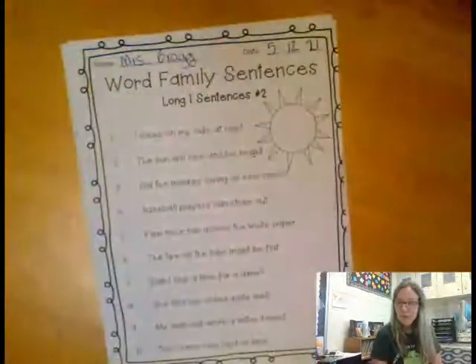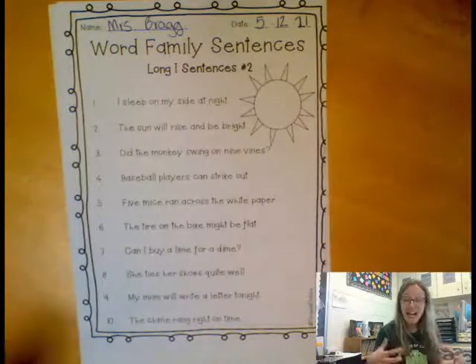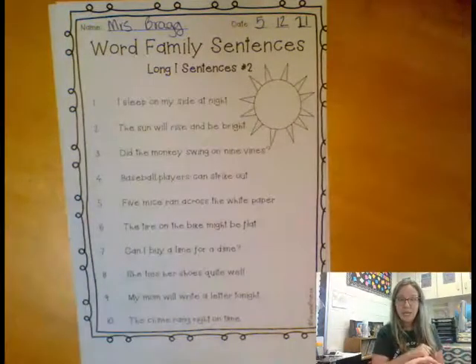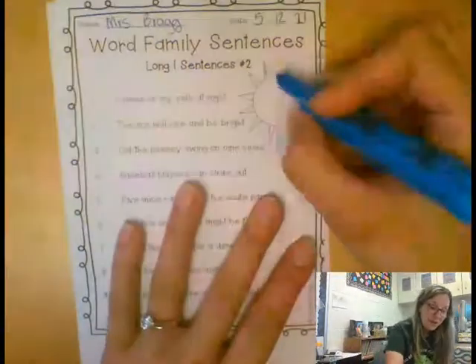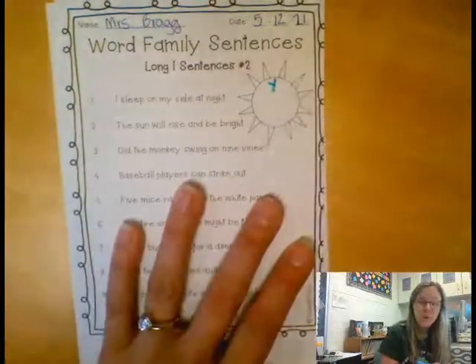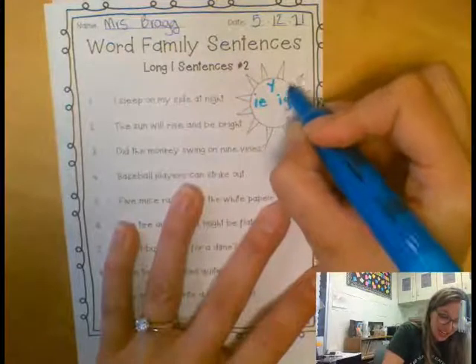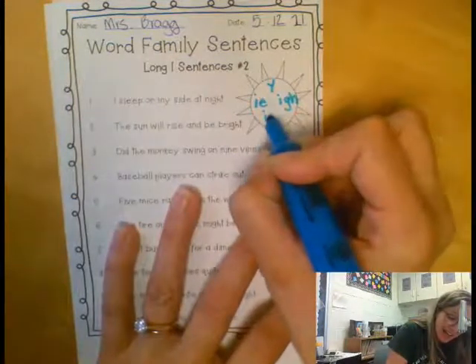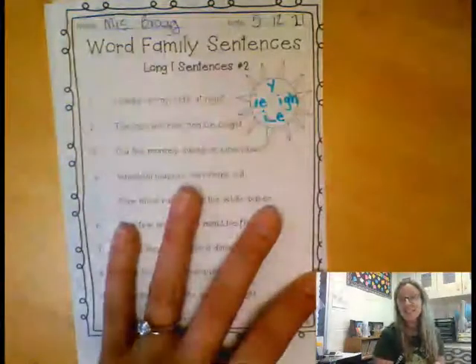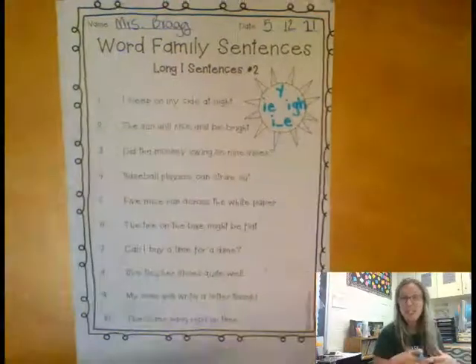On this one, we go through and anytime we see a long I word, we highlight it. Remember there are different ways to make that long I sound. One of them is with a Y. One of them is with an IE. One of them is with the IGH. And another one is when we have the I and then a consonant and then the magic E telling it to say its name. So anytime we see one of these spelling patterns, we know that it is a long I word.